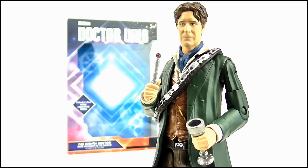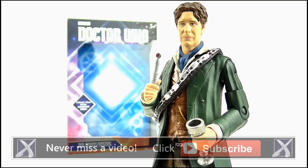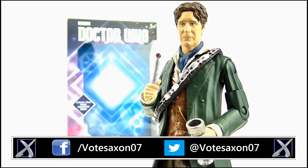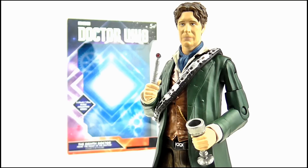And so that brings us to the end of this review. I really hope you liked it — if you did and you're new to my channel, please hit subscribe for more videos and keep up to date with all my latest news and reviews by liking my Facebook page and following me on Twitter. Thank you so much for watching. Goodbye.